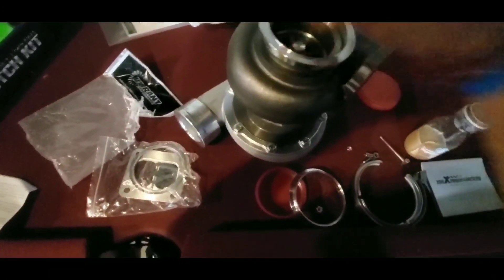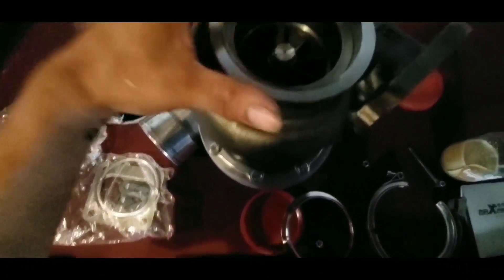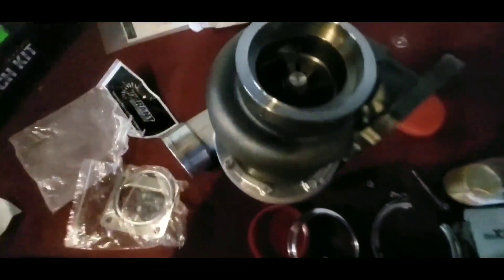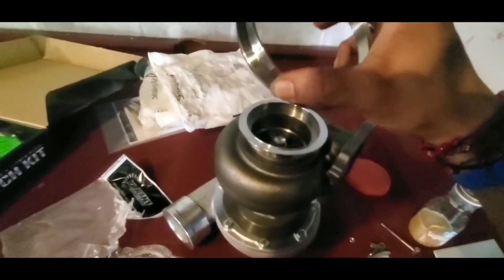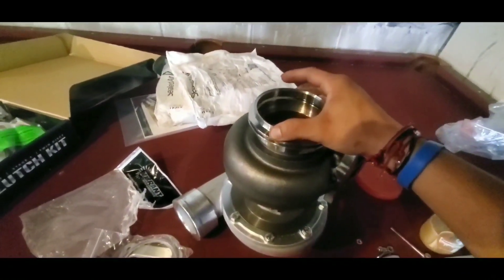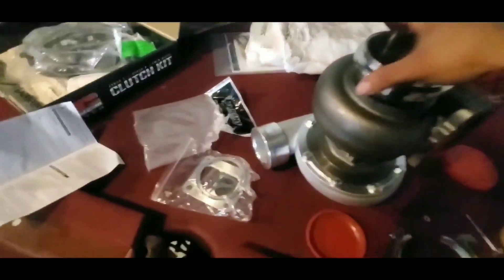What I'm gonna do is weld the flange straight onto it — it's a little bit bigger but I don't care, it's an eBay turbo, not a Precision. Then I'm going to weld my turbo exit in there and I'll be ready to go. I've got the clamp and mostly everything to get the turbo working.